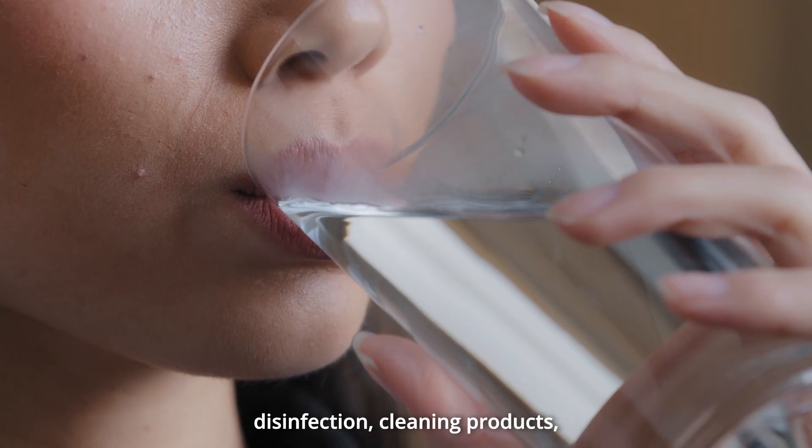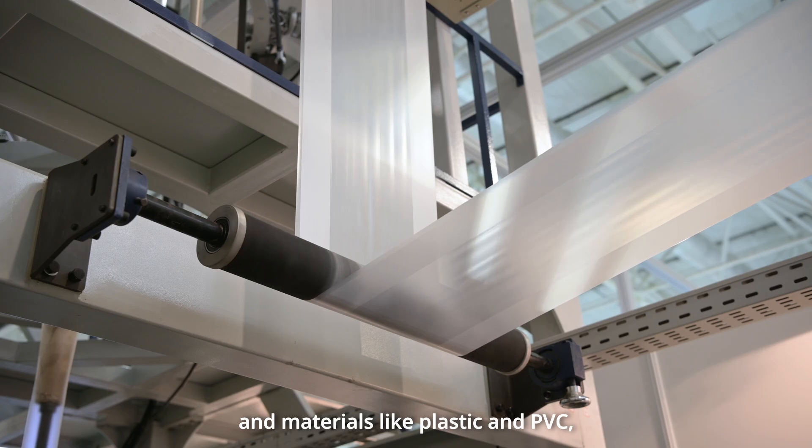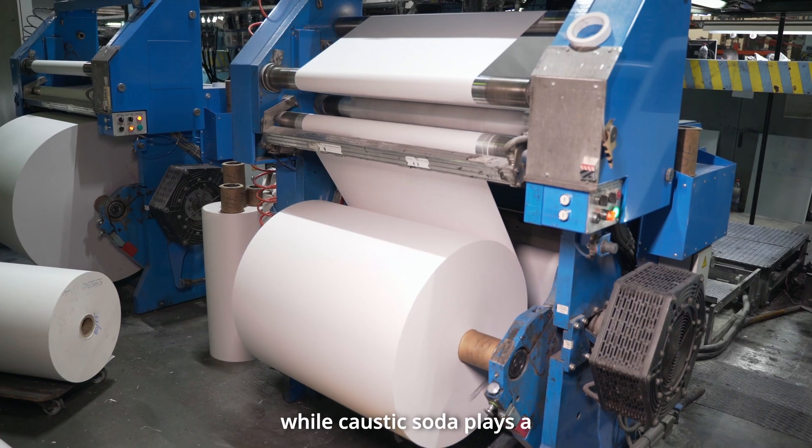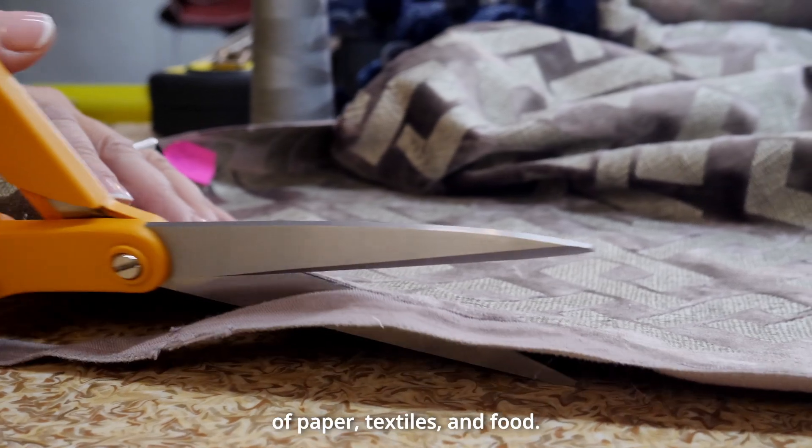Chlorine is used in water disinfection, cleaning products, and materials like plastic and PVC, while caustic soda plays a key role in the manufacturing of paper, textiles, and food.